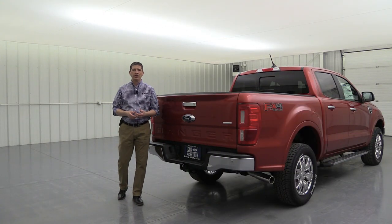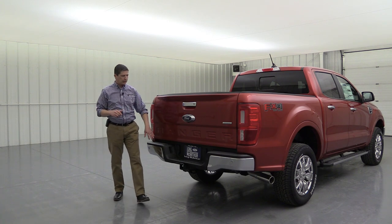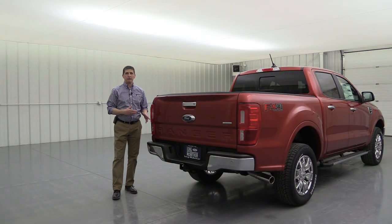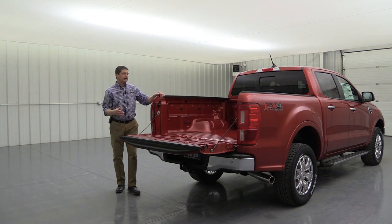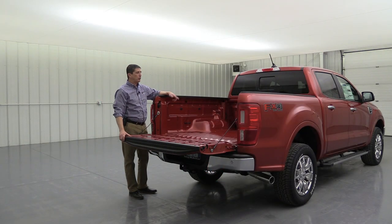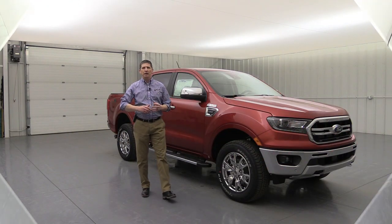The tow package is available on the 500A or 501A equipment group in either two-wheel or four-wheel drive. It adds a Class 4 receiver hitch and upgrades to four-pin and seven-pin wiring, enabling the full 7,000-pound towing capacity. The bed utility package is also available on either equipment group and includes a drop-in bed liner — the only way to get one — plus a 110-volt power outlet in the bed for tailgating or powering devices.